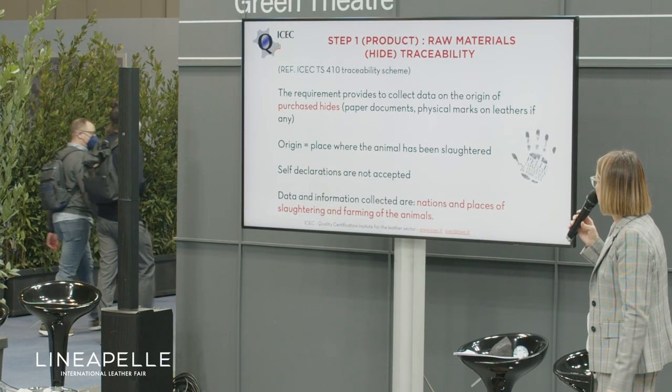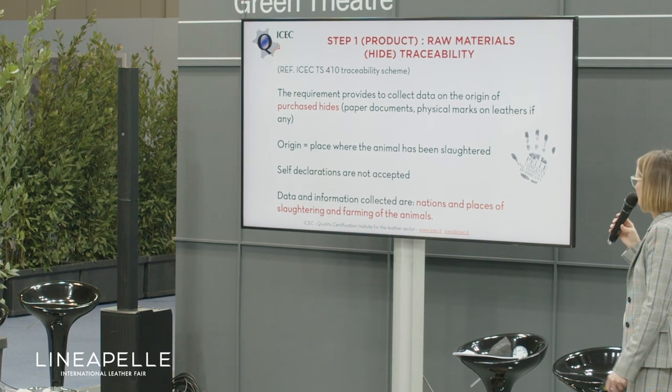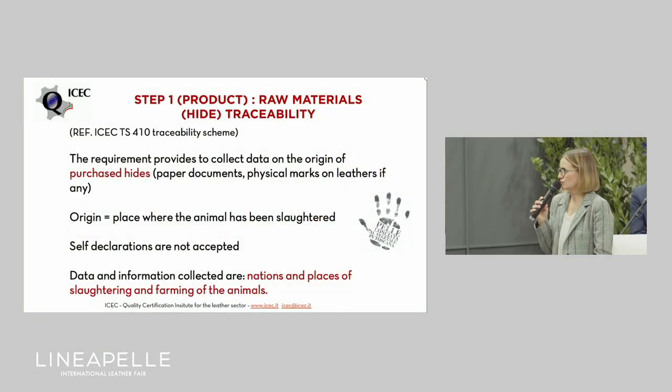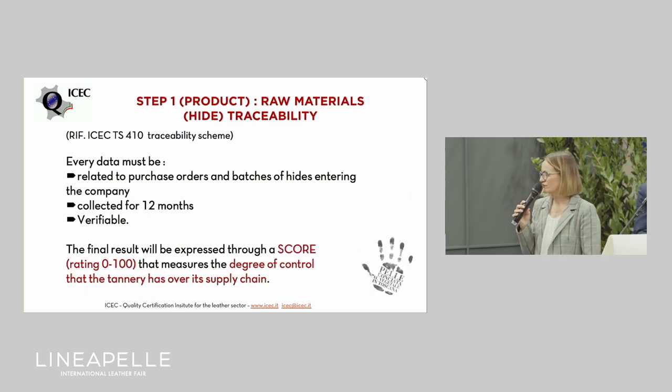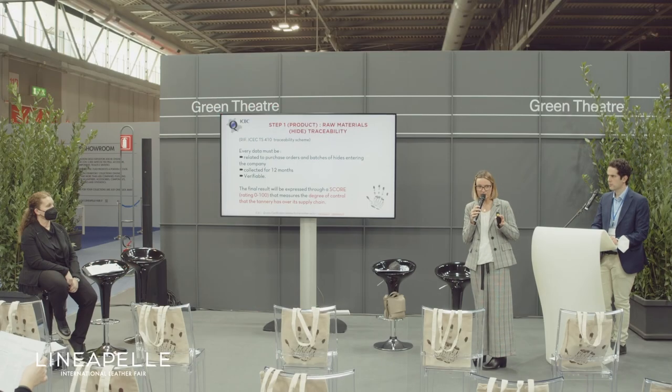The third requirement is related to traceability. Tanneries have to collect data on the origin of purchased hides via paper documents or physical marks on the leather. The origin is the place where the animals have been slaughtered, and self-declarations are not accepted. They have to collect data for 12 months, this data shall be verifiable, and at the end they receive a score rating from 0 to 100 representing the degree of control the tannery has on this information.